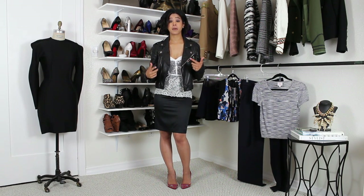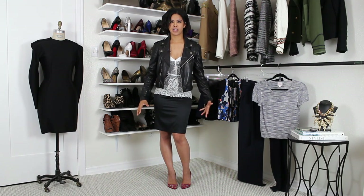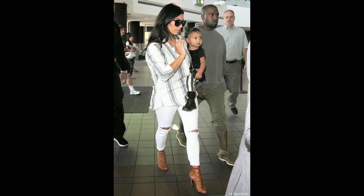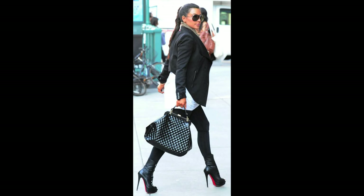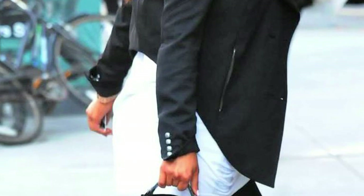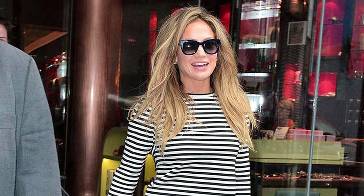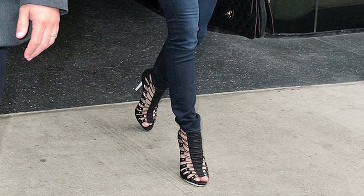Women who have bigger bottom halves — this could be booty, hips, or even thighs. Some of your celebrity body doubles would be Beyoncé, Kim Kardashian, Jennifer Lopez. But if you notice in their photographs, they're still highlighting that area while still looking very proportionate. Look to your style body doubles to see the types of garments they're choosing, and that will help you choose great garments for your body as well.